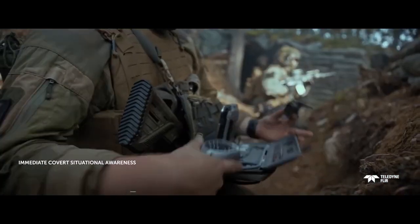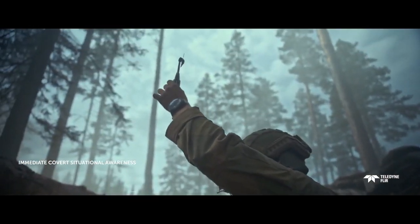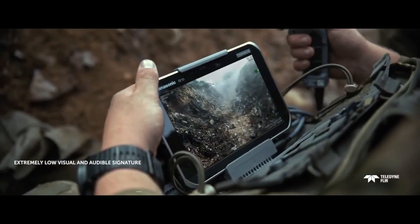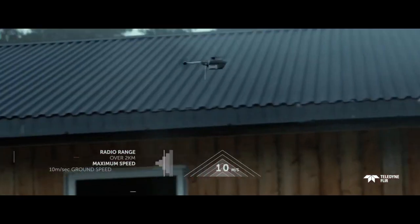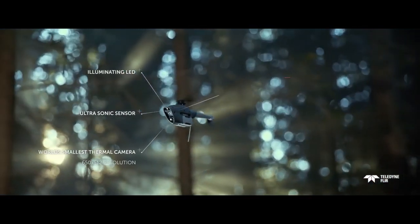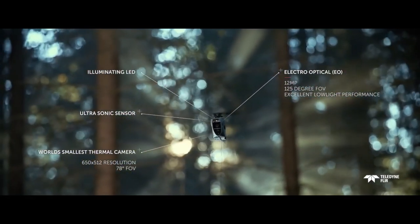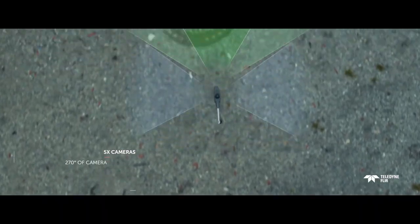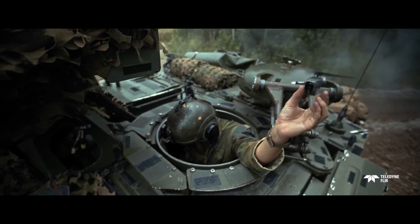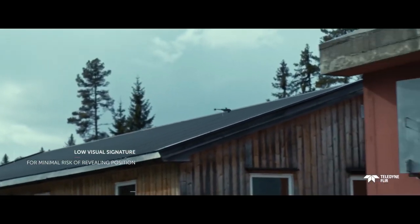The Black Hornet 4 features an electro-optical camera with exceptional low-light capabilities, ensuring no detail goes unnoticed. Its extended range, heightened resilience, and new obstacle avoidance capabilities make it a force to be reckoned with. Weighing just 1.3 kilos, it's small enough for a dismounted soldier to carry yet powerful enough to withstand wind speeds up to 25 knots and ground speeds up to 10 meters per second. Unveiled at the AUSA Conference on October 10th, 2023, it's a game changer, with a flying time of over 30 minutes and a range greater than two kilometers.